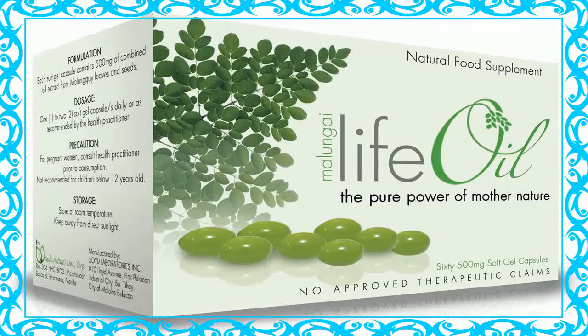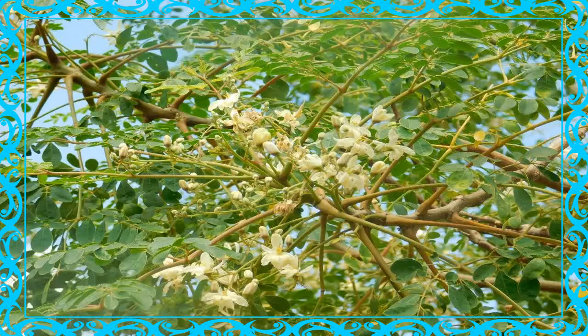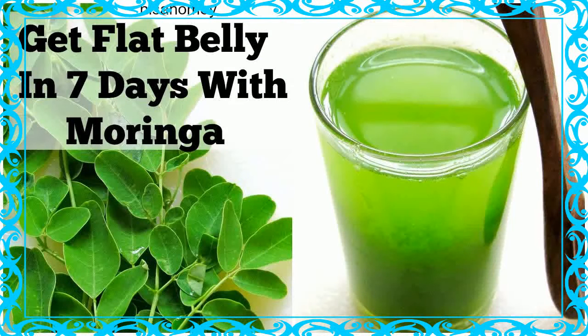17. Boosts Fertility: Malunga flour with soy milk is used as an aphrodisiac and to promote fertility for men. 18. Contraceptive: Malunga roots are believed to suppress fertility and are chewed as a contraceptive by women. 19. Snake Bites: Malunga roots are also used to treat snake bites. 20. Ear Problems: The juice from Malunga roots is used to treat ear-related problems, including otalgia.